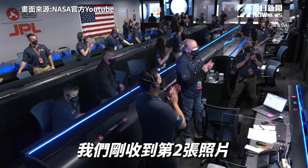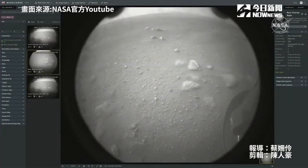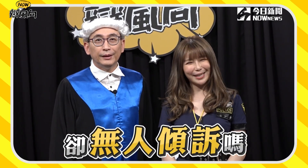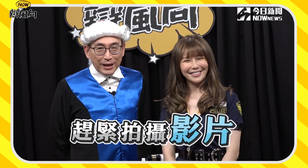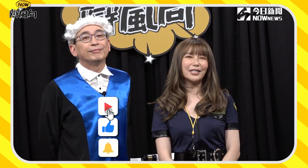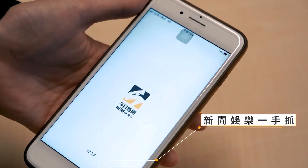We just got our second image in. We have a camera in the front and rear of the spacecraft. It's near the ground. Now we've got two images from Perseverance.